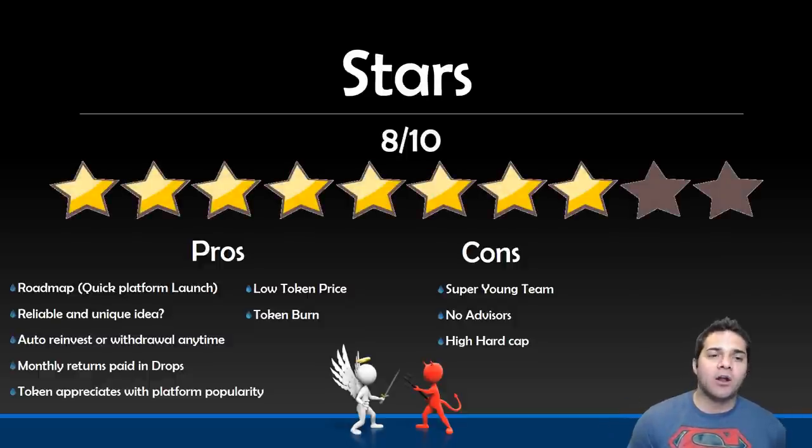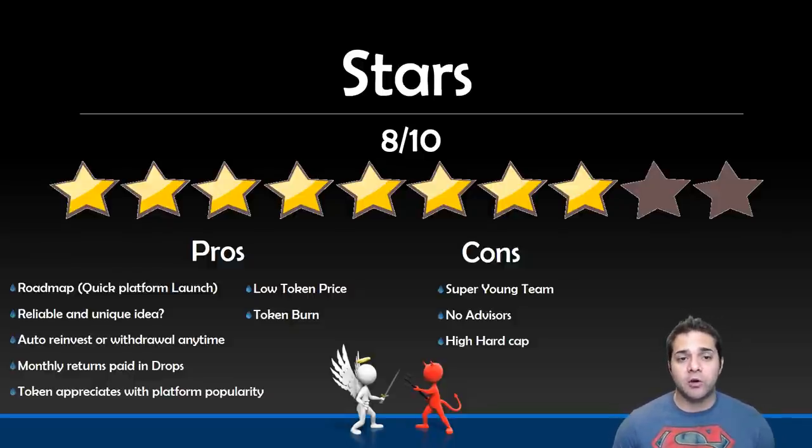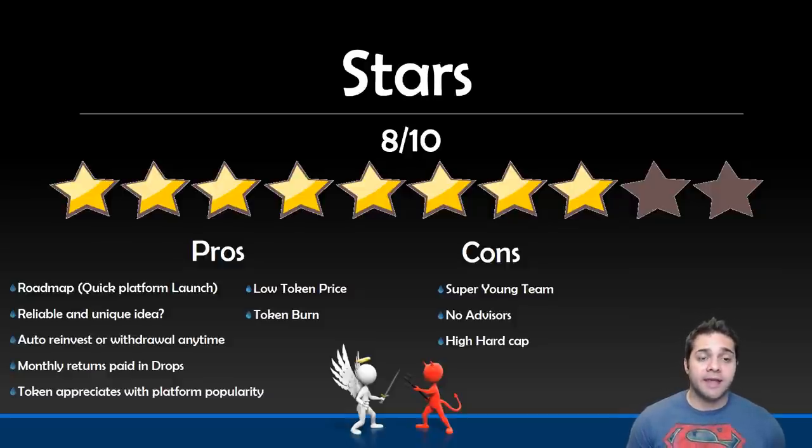I'm giving them an 8 out of 10. For their pros: they have a very action-oriented roadmap and their platform is set to launch in March — right after ICO, which is super soon. They offer a somewhat reliable and safe way to trade in a super volatile market, and their idea seems pretty unique compared to their competition. Estimated returns are based on time, capital investments, and how aggressive you choose your settings. Also, funds are not stuck in contracts — you can auto-reinvest or withdraw anytime you want. You get paid in their token, so it will hold its value, and the more popular the platform gets, the more valuable the token becomes.